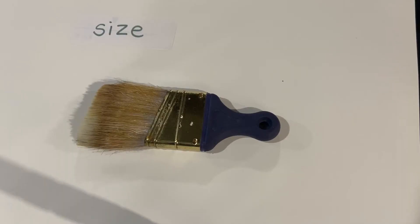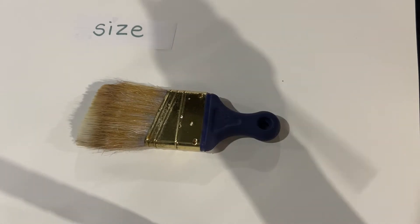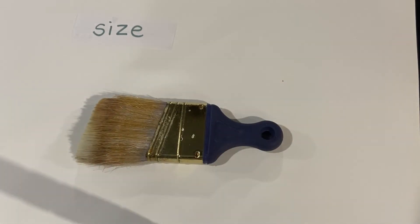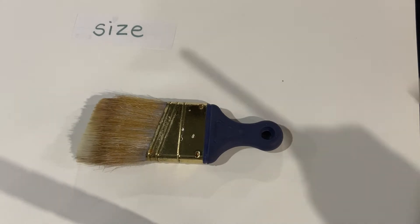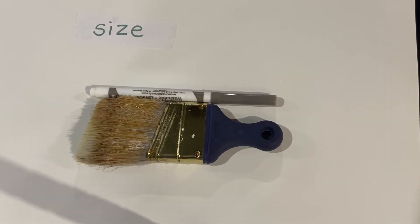The next word is size. We're going to look at the size of the object we are observing. You could take a ruler and measure from all the different areas — from corner to corner, from tip to tip, or maybe even how deep or wide it is. Or you could compare it to your hand. Here's an object you are all familiar with. I would say that this marker is about the same size as this paintbrush.